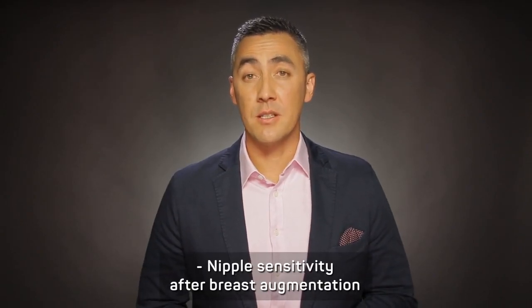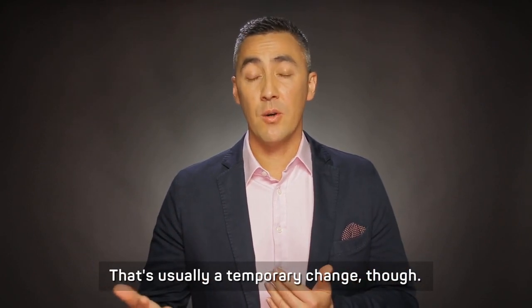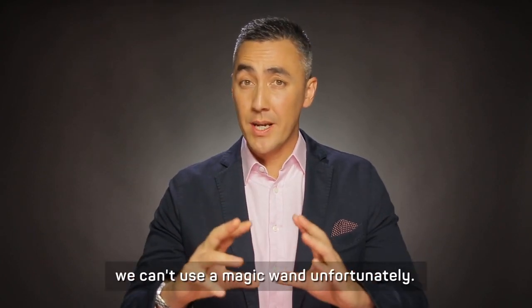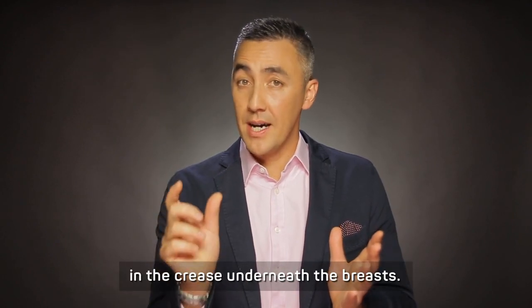Nipple sensitivity after breast augmentation often changes. There's usually a temporary change though. In order to get those implants in, we can't use a magic wand, unfortunately. I've got to make a small cut in the crease underneath the breast.